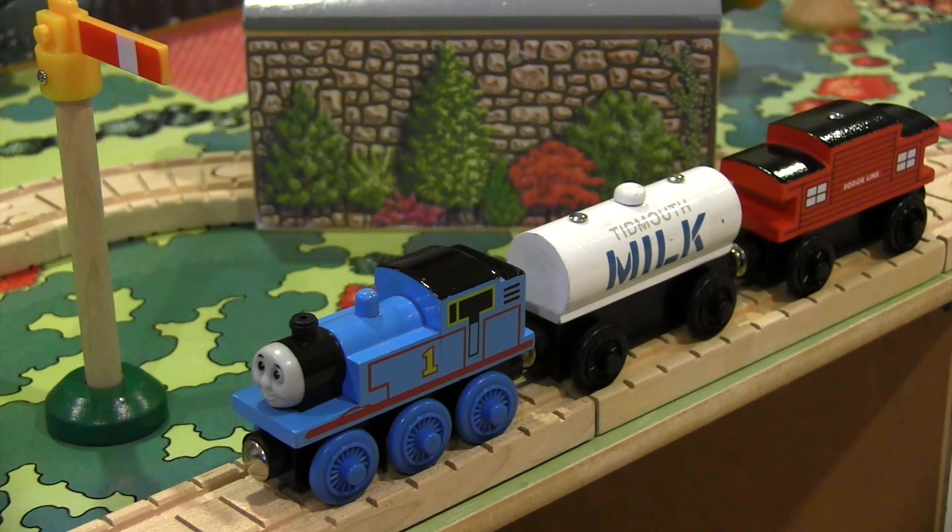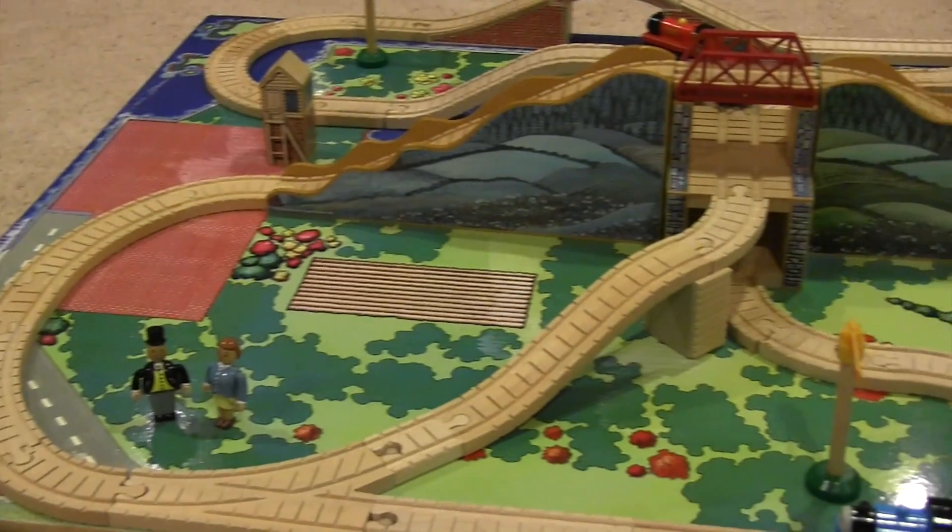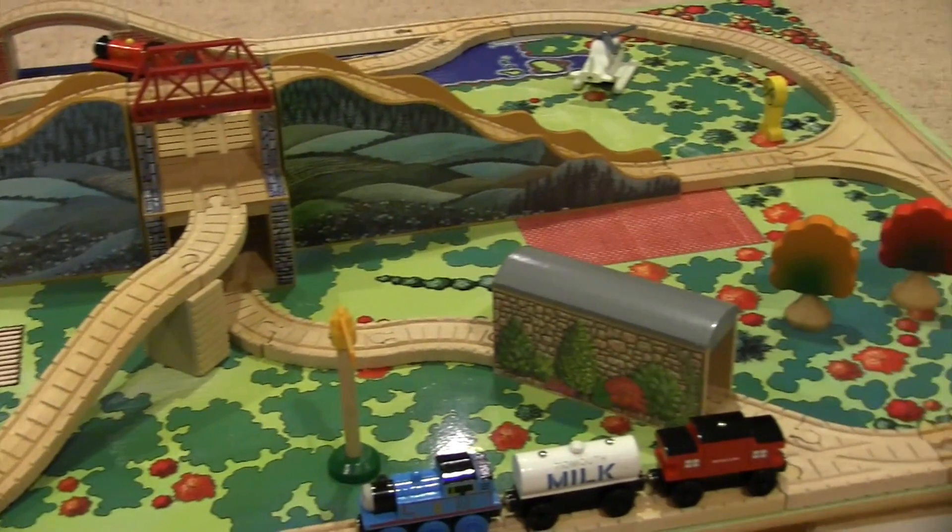Hi everyone, I'm Thomas Wooden Railway and thanks for tuning in to another review. Let's take a look at the Mountain Tunnel set for the Thomas Wooden Railway merchandise line.